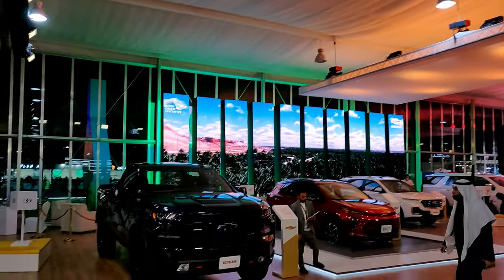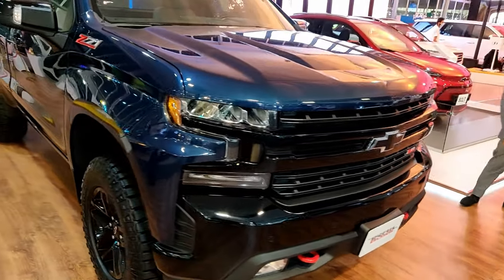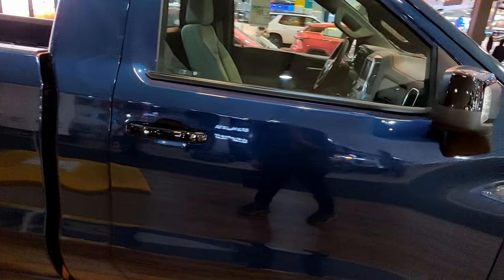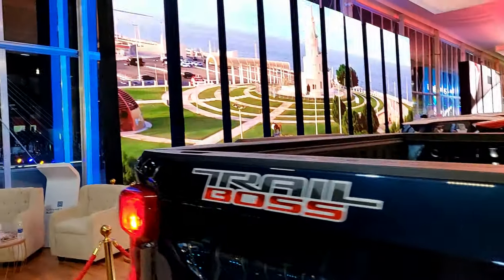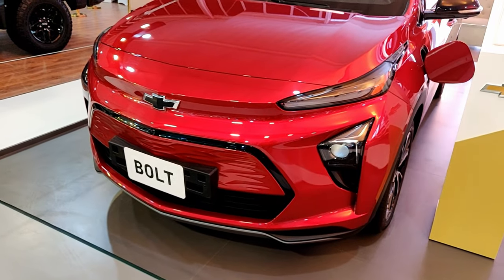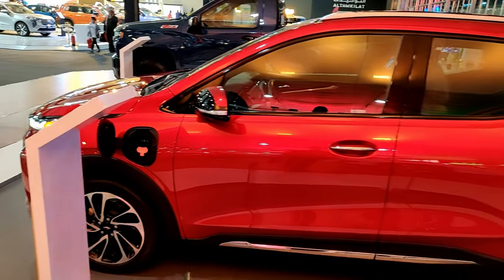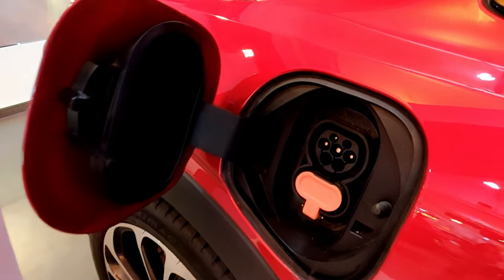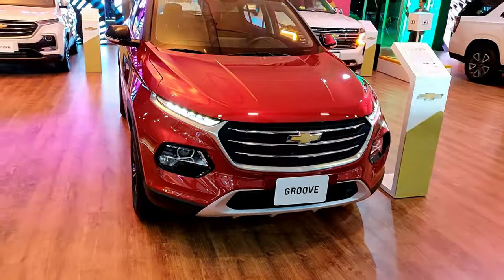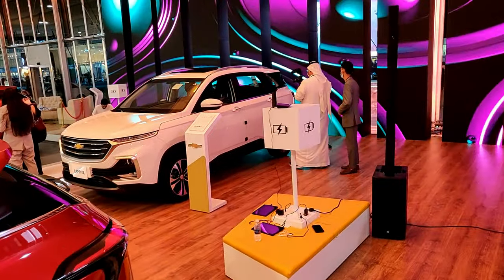Here we are at the Chevrolet stand. The first vehicle is the Silverado Trail Boss in metallic blue — it looks really good. The Trail Boss is the off-road-oriented variant of the Silverado, as you can tell by the off-road tires. Then here's the 2022 Bolt — an electric SUV with no grille. The side profile is also pretty good, and the rear design is nice and clean.